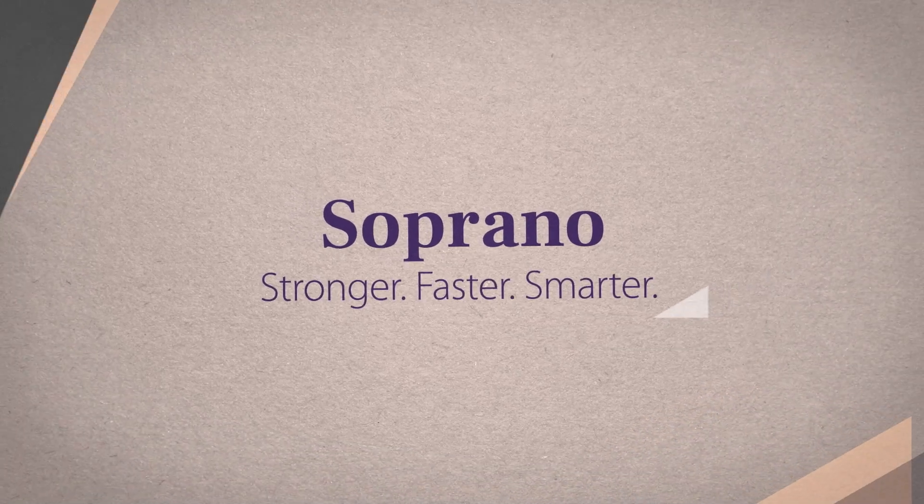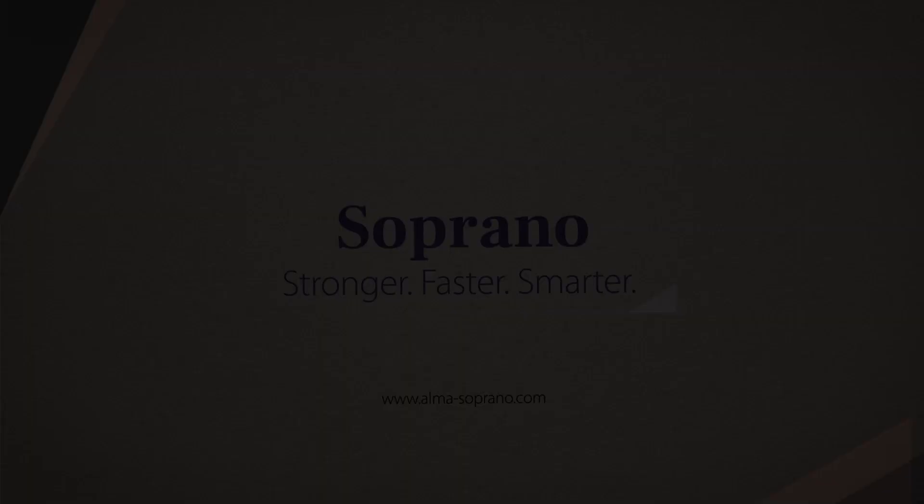ALMA Soprano. Stronger. Faster. Smarter.